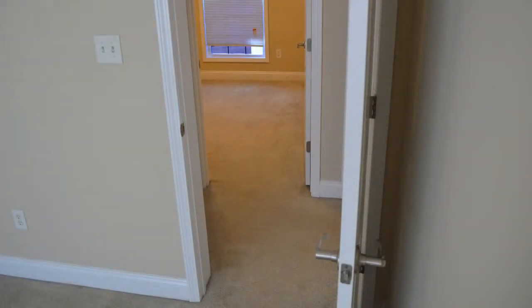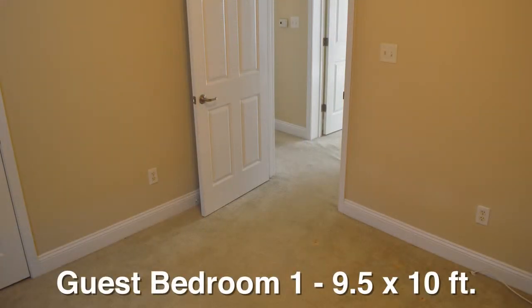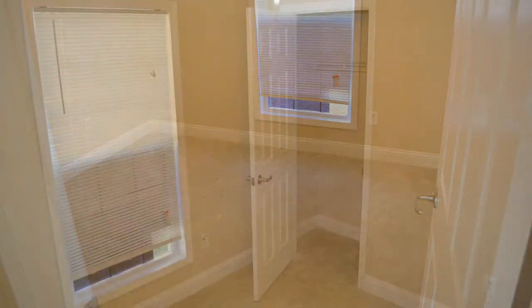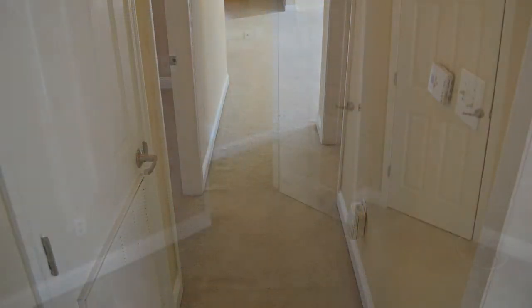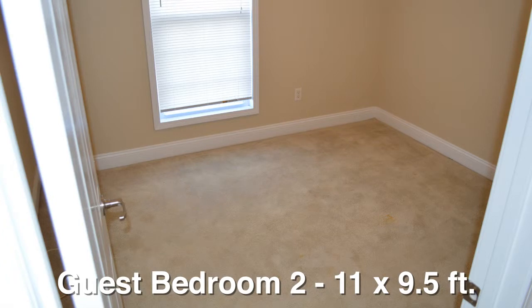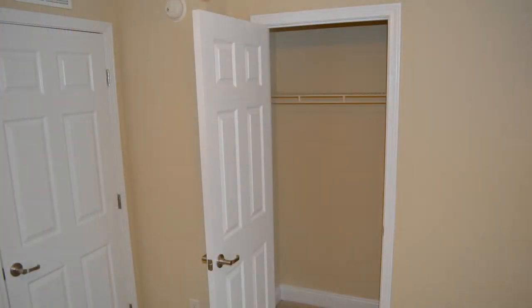Across the hall from the master is the first of two carpeted guest bedrooms. The first guest bedroom measures nine and a half by ten feet, has a ceiling fan and light, and a three foot wide window that overlooks the front yard. The closet in this room is three and a half feet long. A few steps down the hallway is the other guest bedroom. It measures eleven by nine and a half feet, has a ceiling fan and light, and a three foot wide window that overlooks the front yard. The closet in this room is also three and a half feet long.